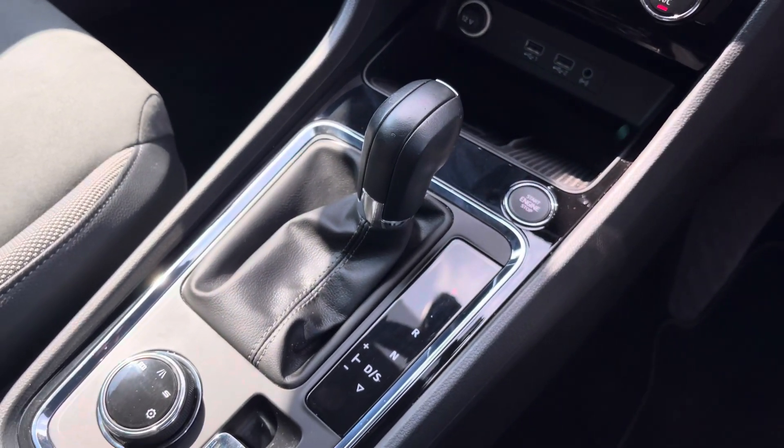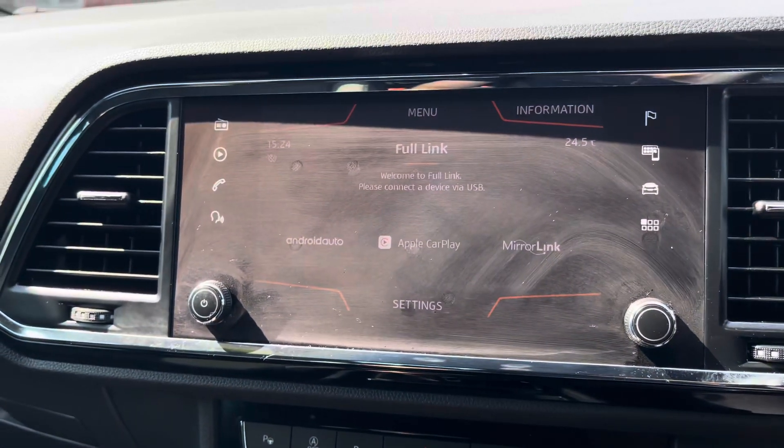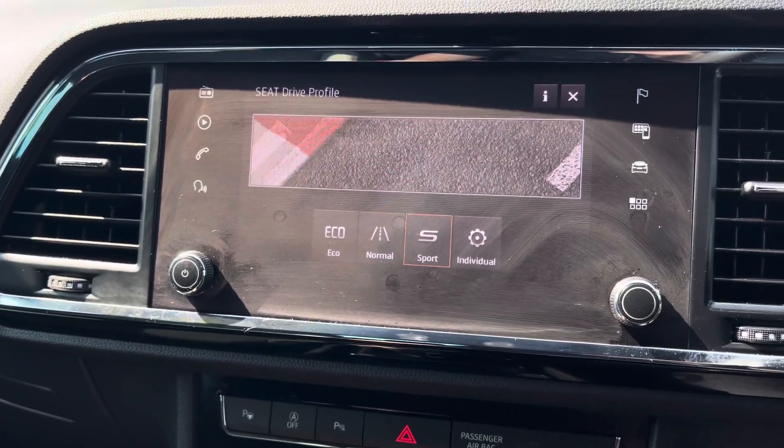Lastly we can focus on the vehicle's stylishly finished automatic leather gear shifter, Keyless Go Start Stop Switch, along with the drive mode select which allows the driver to choose between a range of drive modes including eco, normal, sport and individual.